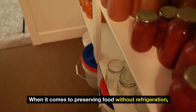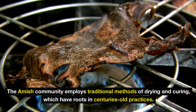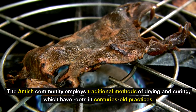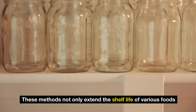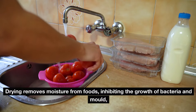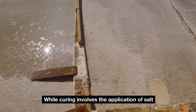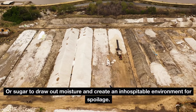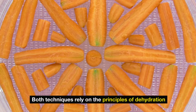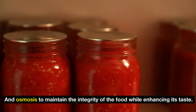Six: drying and curing. When it comes to preserving food without refrigeration, the Amish community employs traditional methods of drying and curing, which have roots in centuries-old practices. These methods not only extend the shelf life of various foods, but also concentrate their flavors, making them even more appealing. Drying removes moisture from foods, inhibiting the growth of bacteria and mold, while curing involves the application of salt or sugar to draw out moisture and create an inhospitable environment for spoilage. Both techniques rely on the principles of dehydration and osmosis to maintain the integrity of the food while enhancing its taste.